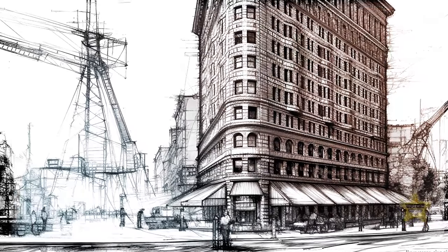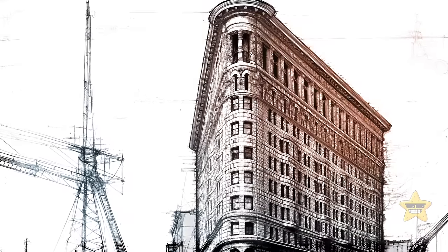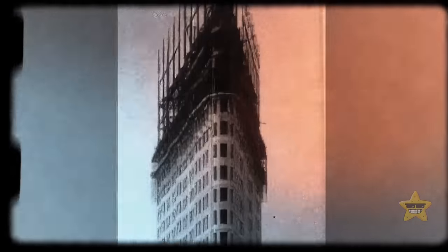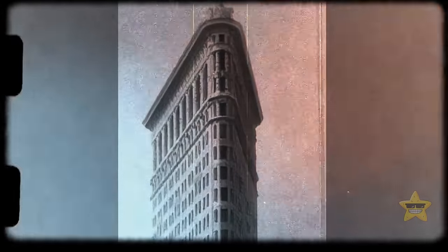The Flatiron Building resembled the shape of a Greek column, meaning its top and bottom are slightly wider than the middle. Fuller Company approved the design and demolished several old buildings to clear the space. Construction progressed rapidly, and it was completed within a year. Yes, they used to be able to do that.